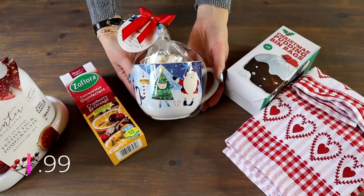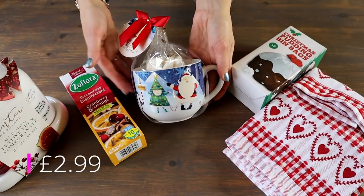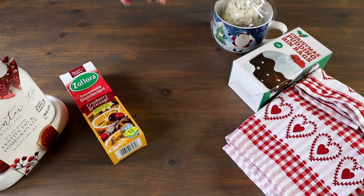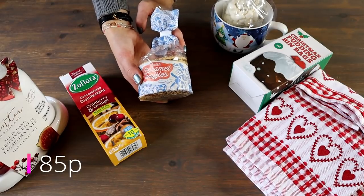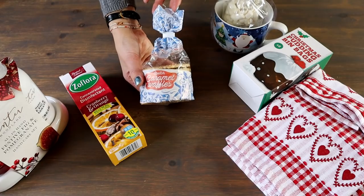Next we've got this gorgeous hot chocolate set that comes in a mug with marshmallows and the actual hot chocolate — I think that's a really lovely item. And finally we're going to have these Dutch waffles, which are just absolutely delicious. So let's make up our hamper now.